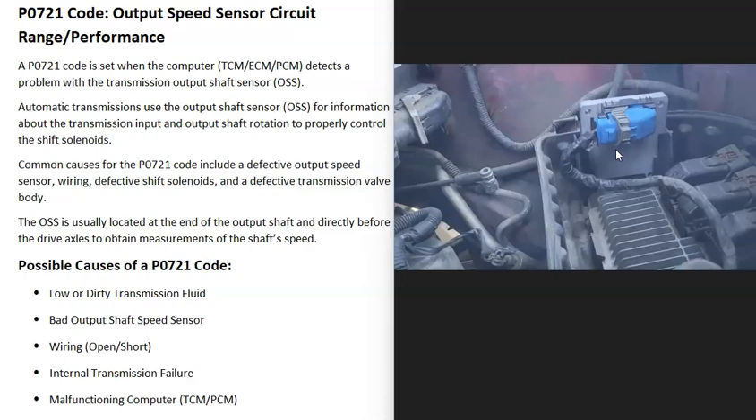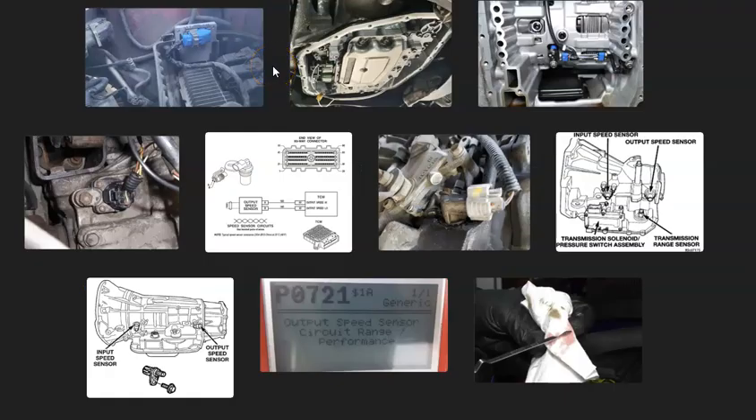That's basically it — a basic overview of how you go about fixing a vehicle with a P0721 code. If you have anything to add, please comment below. If you have any questions, ask and I'll try to answer them. If this video helped you, please click like, subscribe, and have a good day.